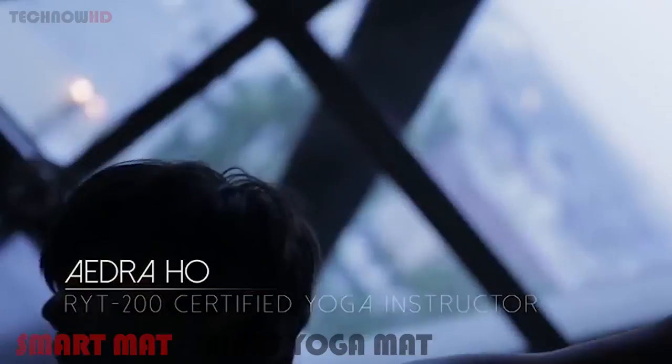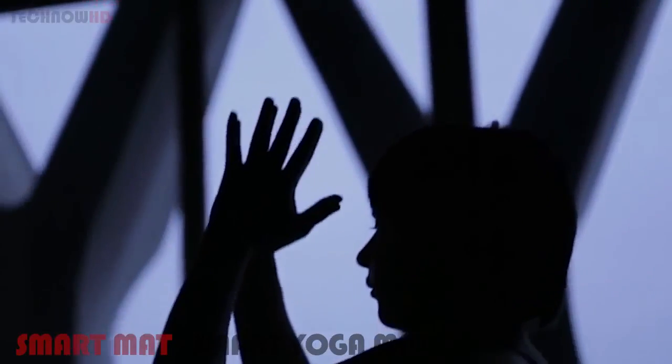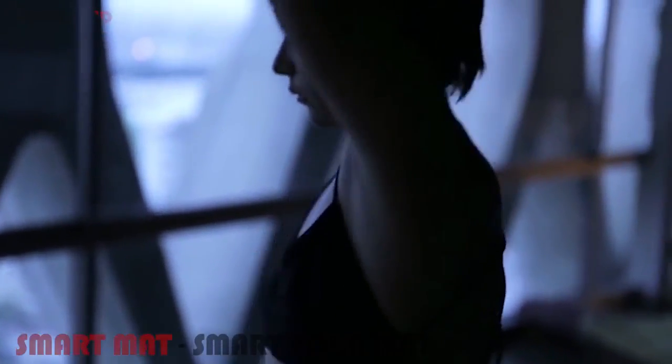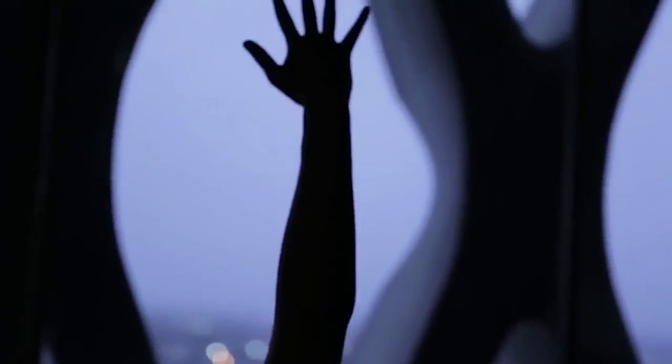I'm Adra Ho. I'm a nationally certified yoga instructor. I think SmartMat is an awesome way to deepen your practice, making it very specific, making it safe, so that your alignment is perfect, so that you can continue practicing yoga for years and years. Continue developing your practice so that you can become stronger, more precise, better at what you're doing. That's your perfect pose.